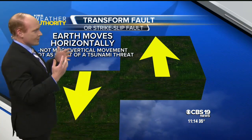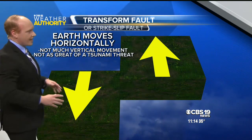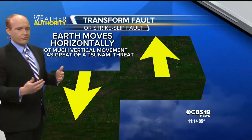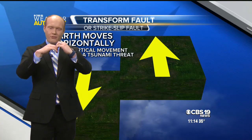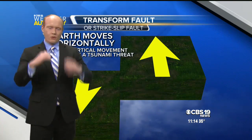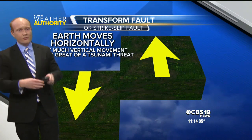This is actually some good news, because there's not as much vertical movement — you're not seeing things going up or down, which would create a greater threat for a tsunami. That would be more of a thrust fault, going up into the water. Fortunately, that's not the case here. This is a transform fault.